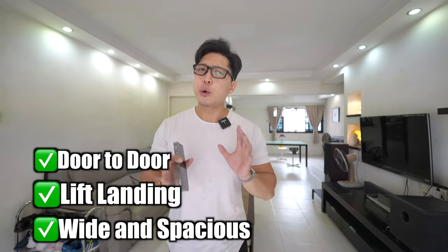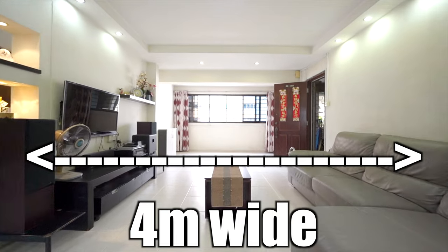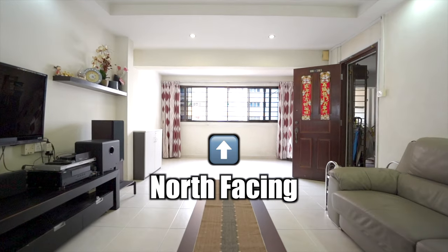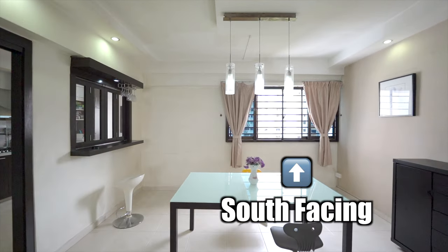We're inside the house right now on the eighth floor. The first thing you'll notice as you come in is how wide this house actually is — 132 square meters, and the wall-to-wall width is 4 meters. The second thing is how well-ventilated and bright this unit is. Standing inside and looking out of the living room is a direct north facing, and the windows in the dining area are south facing.